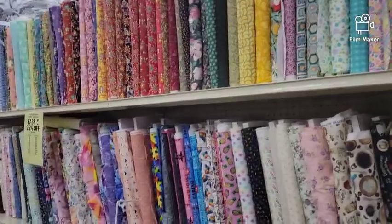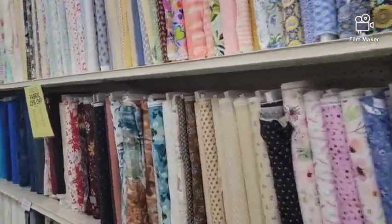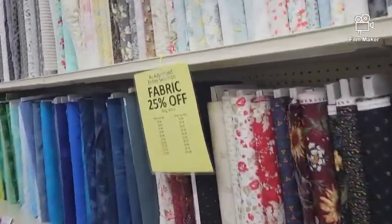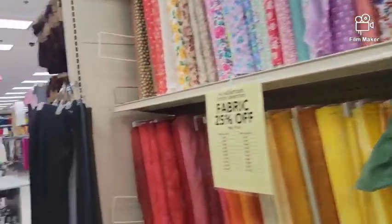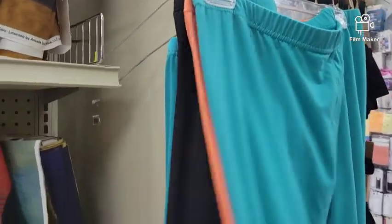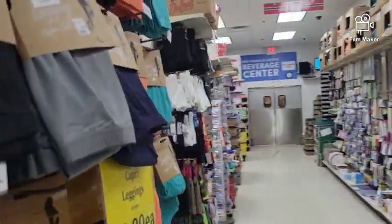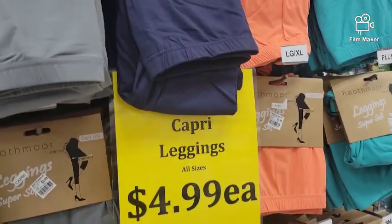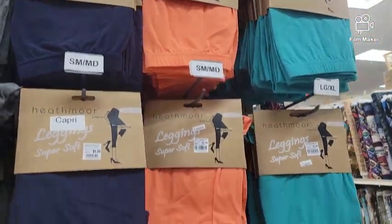Sometimes Hobby Lobby will have the extra large, plus size ones a little bit cheaper, so you can always try there as well. And these right here are butter soft capri leggings. I wear these a lot to work with big large shirts, and they're $4.99. So I'm going to grab a couple of these too.